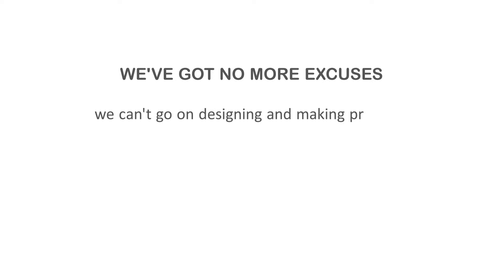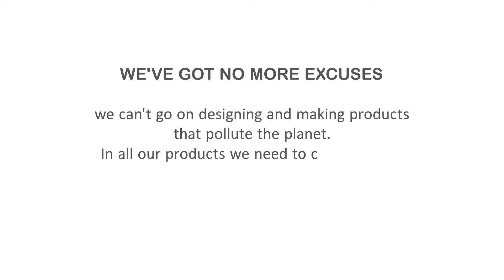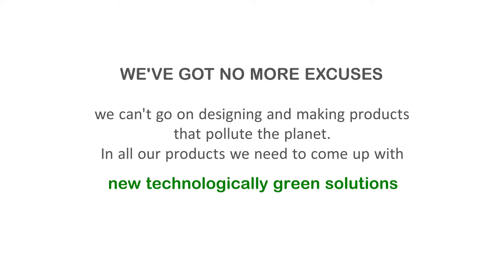We've got no more excuses. We can't go on designing and making products that pollute the planet. In all our products, we need to come up with new technologically green solutions to minimize the environmental impact.